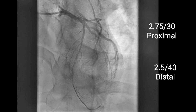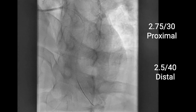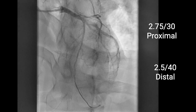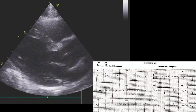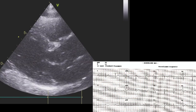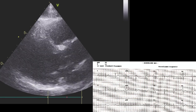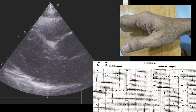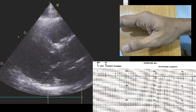Note the myocardial bridge in the LAD, which was another good reason why we should have avoided stenting in this patient. Echo on the next day showed a normal ejection fraction with no wall motion abnormalities, suggesting successful myocardial salvage. The patient was discharged home uneventfully and he is following up with no complaints.